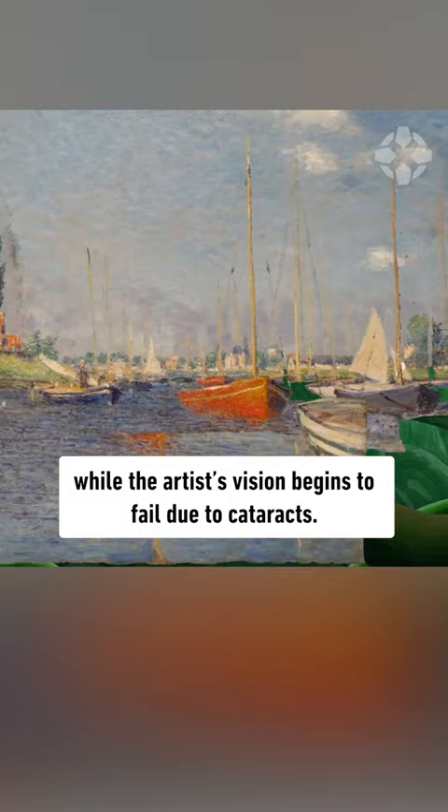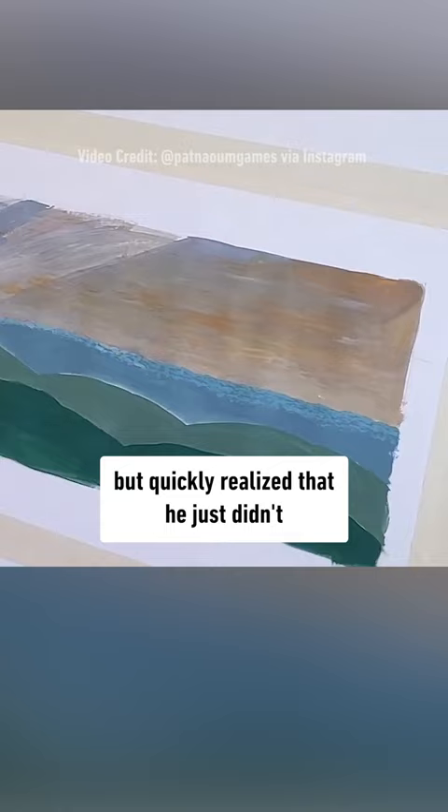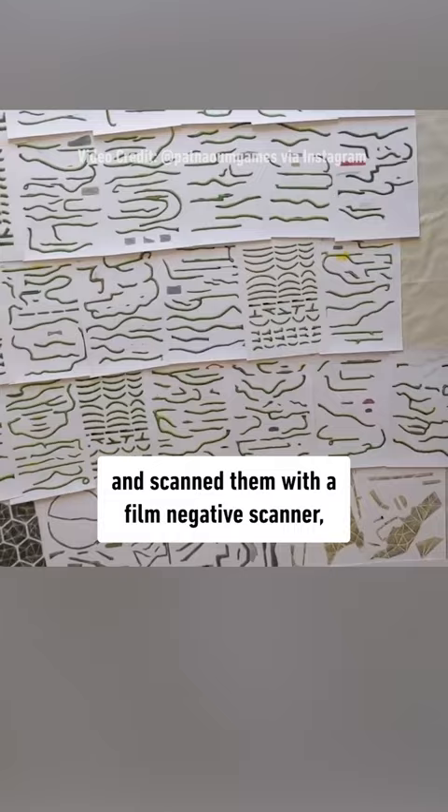He initially planned to have every element painted with big brushes on large canvas, but quickly realized that he just didn't have enough space in his apartment. So he opted for smaller paintings and scanned them with a film-negative scanner, eventually filling up three binders worth of paintings.